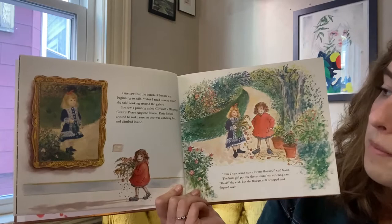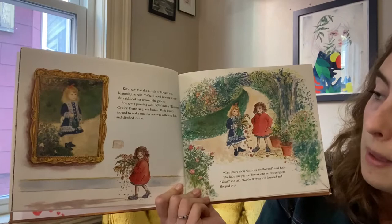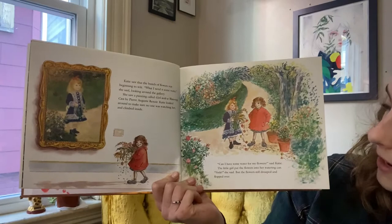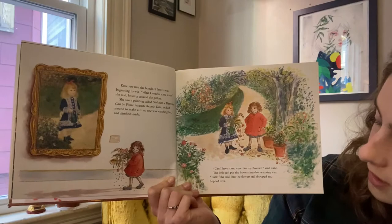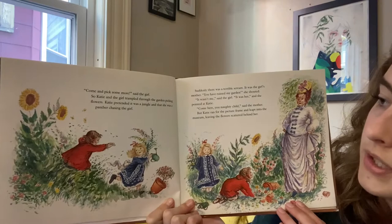Look at the flowers. Katie saw that the bunch of flowers was beginning to wilt. What I need is some water, she said, looking around the gallery. She saw a painting called Girl with a Watering Can by Pierre-Auguste Renoir. Katie looked around to make sure no one was watching her and climbed inside. Can I have some water for my flowers, said Katie. The little girl put the flowers into her watering can. Voila, she said. But the flowers still drooped and flopped over. What should they do? Come and pick some more, said the girl. So Katie and the girl trampled through the garden, picking flowers.